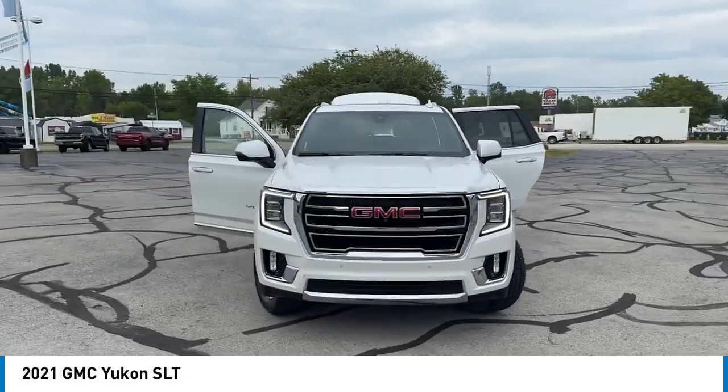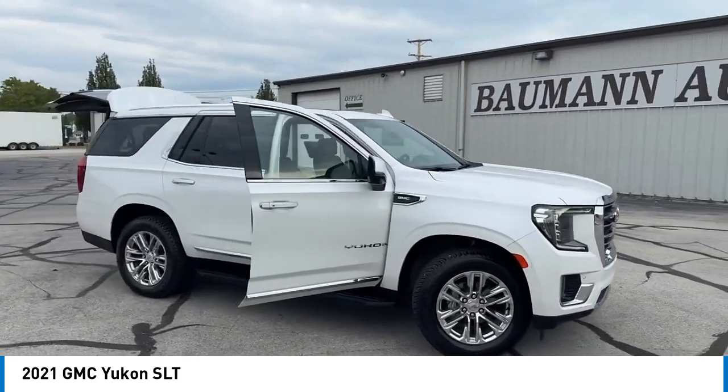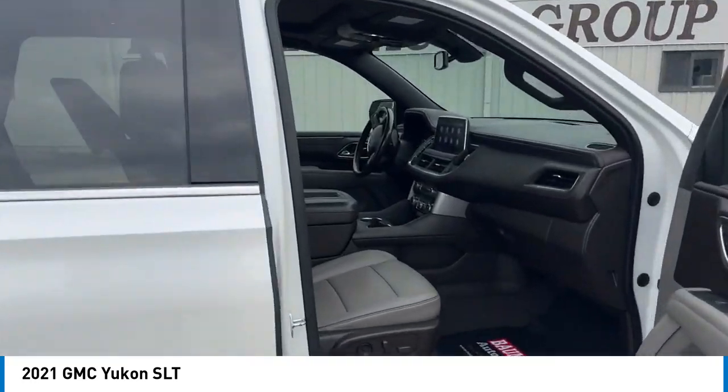Take a ride in the 2021 Yukon. Peace of mind comes standard with GMC's powertrain warranty and Yukon's five-star frontal crash test rating.